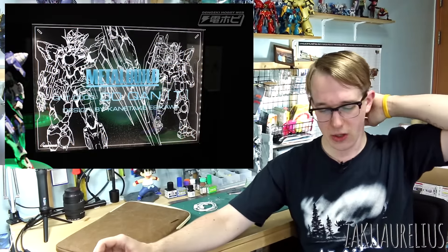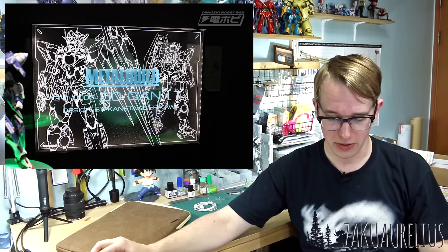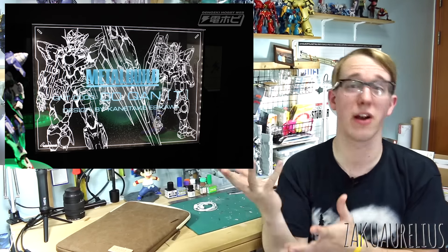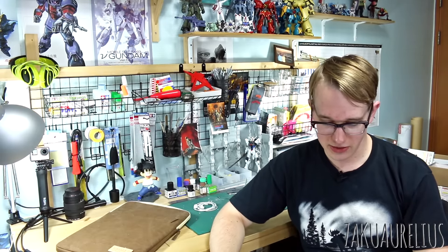Next is the Metal Build Double O Quanta. There's no information about this — it's just a new Metal Build figure that's been barely shown. Not too much to show there. Otherwise getting into other figures here.